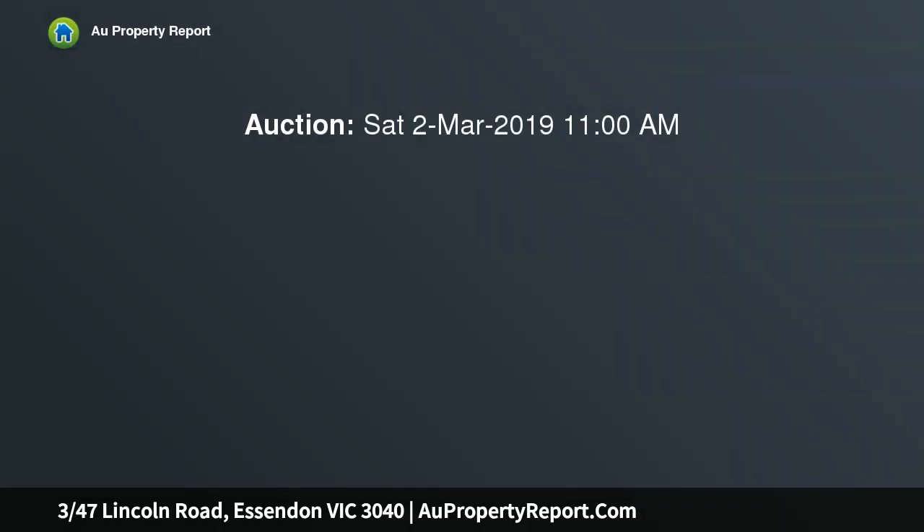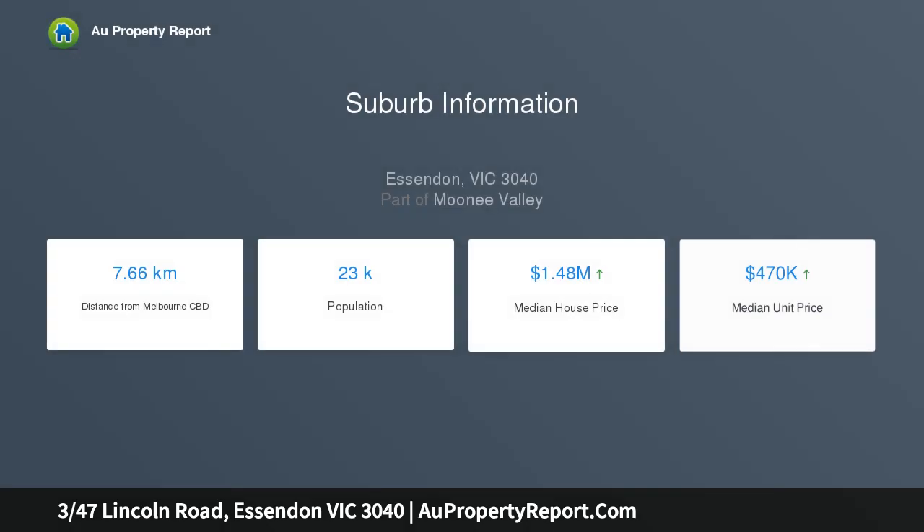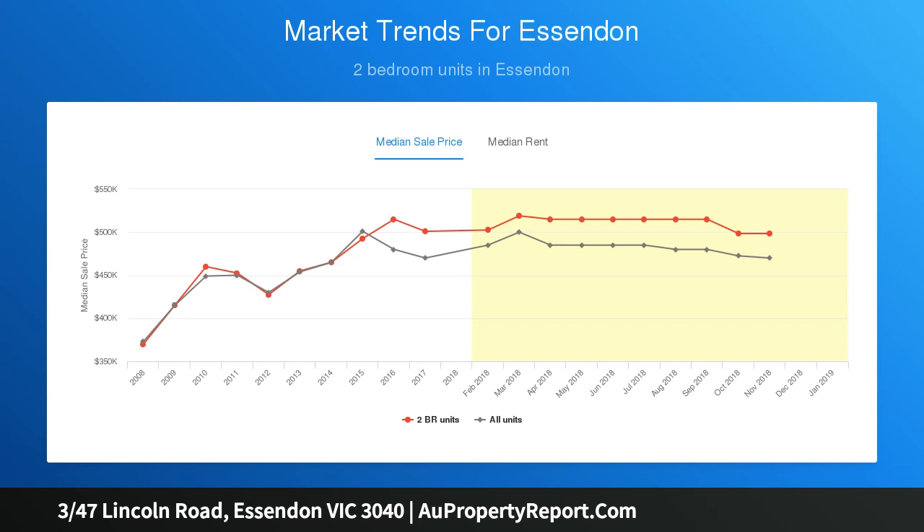The home is positioned at the rear of the block with a huge wrap-around courtyard, perfectly proportioned. 347 Lincoln Road is a virtual time capsule with an open-plan living area including sunken lounge with beautiful bay window and separate dining, well-equipped and light-filled kitchen with gas cooking, two double bedrooms with built-in robes, main with semi-en-suite access.